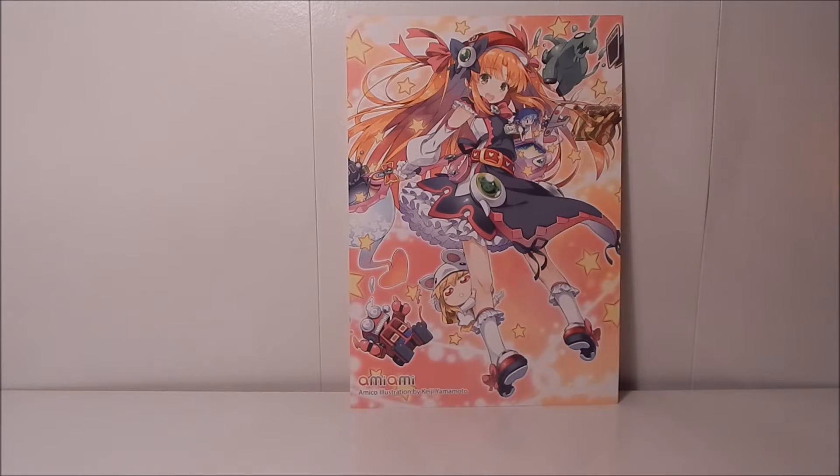Hi guys, it's me Ty and I'm back with another haul video. Here I have October 2016's haul, which I'm so excited about. Not that there's anything spectacular this go around, but after months of having hauls with only like two or three items, I'm actually glad to have a haul that's a decent size again.